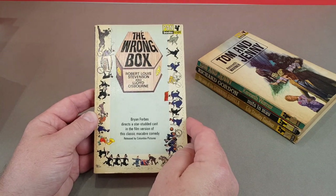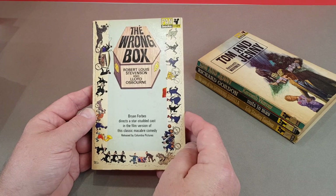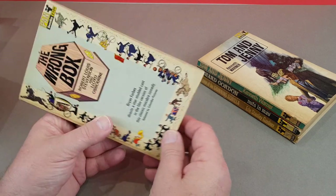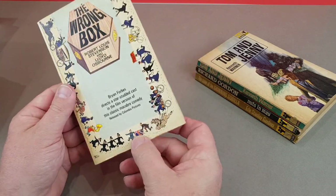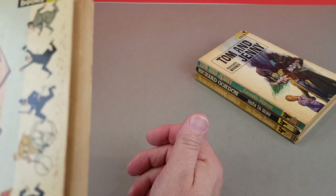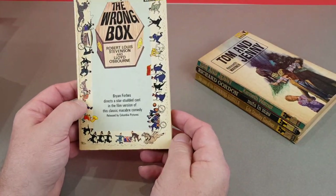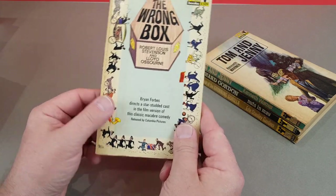The Wrong Box - this is Robert Louis Stevenson and Lloyd Osborne. This is a film tie-in. It says 'The Macabre Comedy'. Really interesting cover with an illustration going around the side. I couldn't quite make out the cover artist's signature there - it's so small.